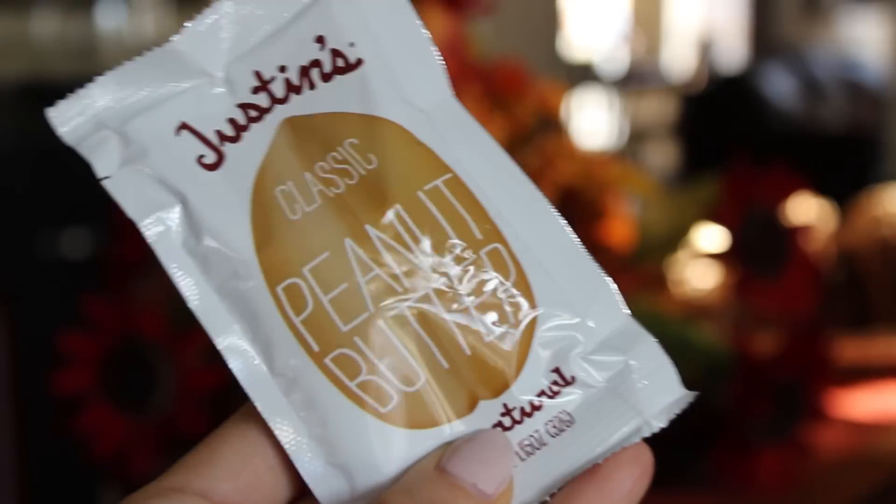I got a package of Justin's peanut butter packets — about 10 of them. We can't get Justin's peanut butter here in Canada, which is really upsetting. These are portable nut butters; this one is classic all-natural peanut butter. They're great to take to work in your lunchbox as a snack with banana or apple, or spread on toast with some jam. They're only 59 cents each and you probably have to get a minimum of four.